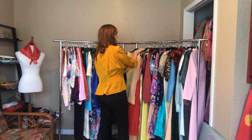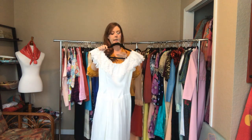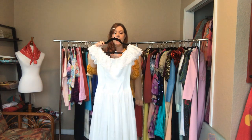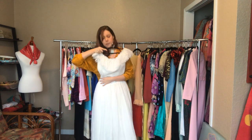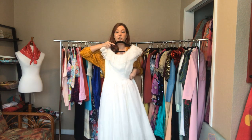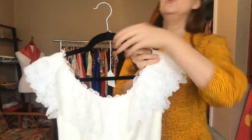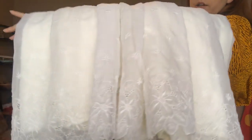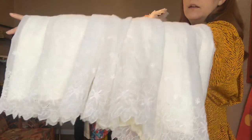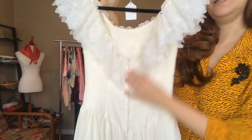Here is that other white dress. The measurements are a 32 bust, a 26 waist, and an open hip. This falls between my shins. Look at that beautiful detailing on the bottom. And then here's the back - it's a little bit of a low back with a zipper enclosure.